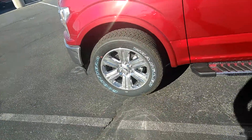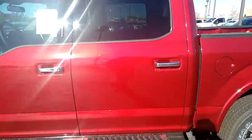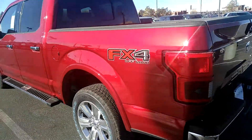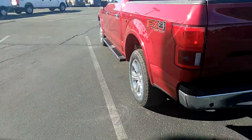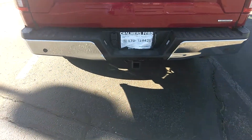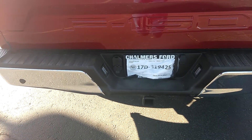It does have the aluminum wheels, running board, and crew cab. This is the FX4, so it's an off-road edition. We do have the towing package on here with the 7-pin and the 4-pin.